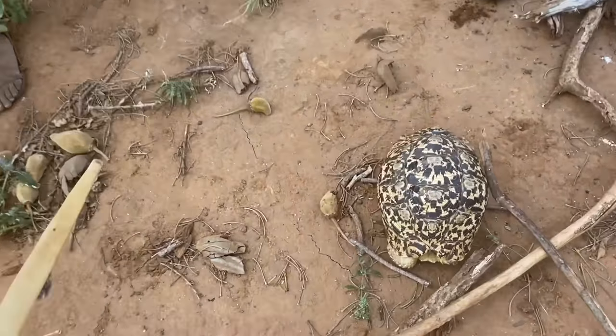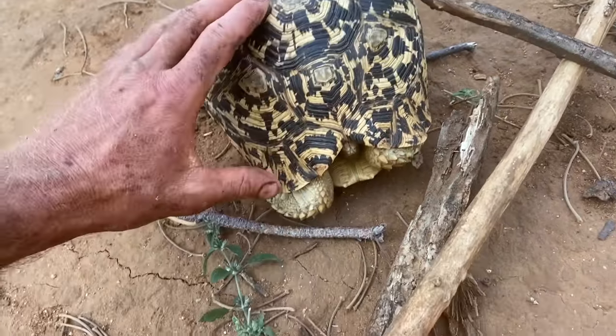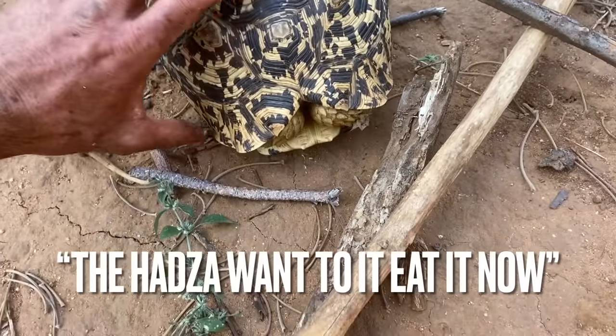Look at that, I just found a big boy. This is the first time I'm going to experience the Hadza eating tortoise, and I guess it's going to be the first time that I'll ever try tortoise.